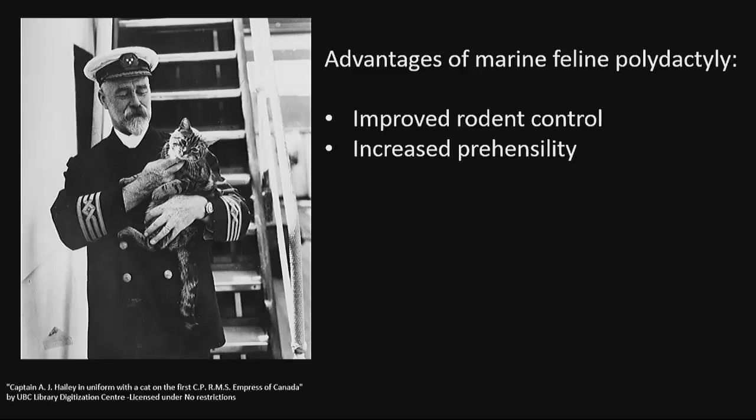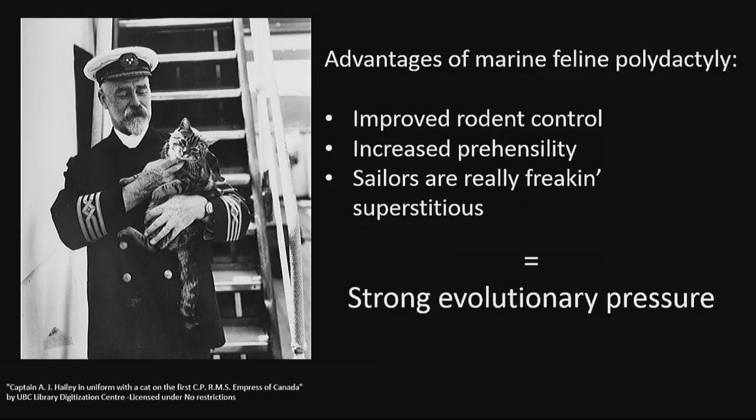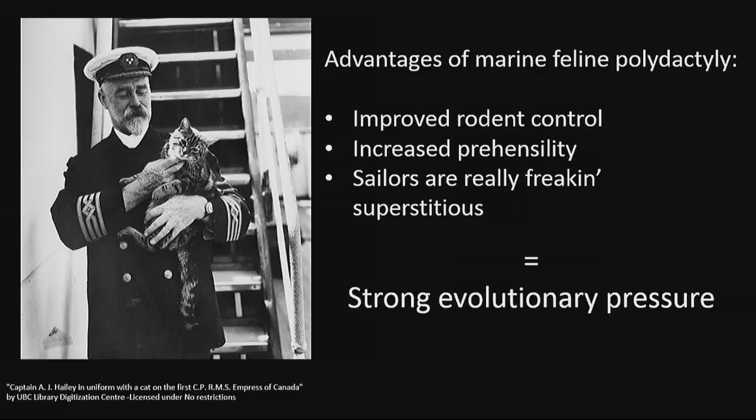A demonstration. Both these features would have had very strong evolutionary pressure, because unenhanced felines lacking the extra thumb would either starve from lack of prey, or be lost to the briny deep during stormy weather. But I think there's an even more potent evolutionary driver: sailors are really superstitious people. What is more lucky than a cat with five toes? A cat with six toes. There's been very strong evolutionary pressure to keep this mutation among cats living with sailors.